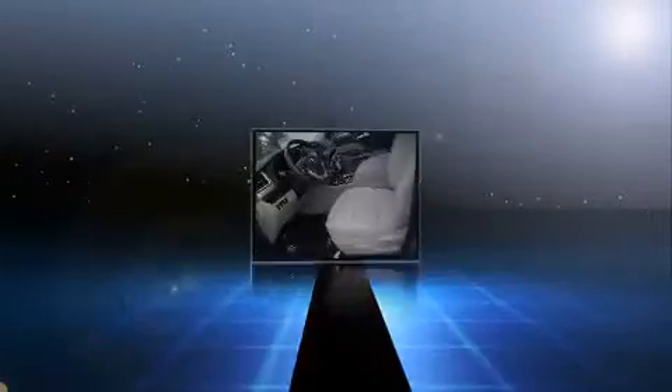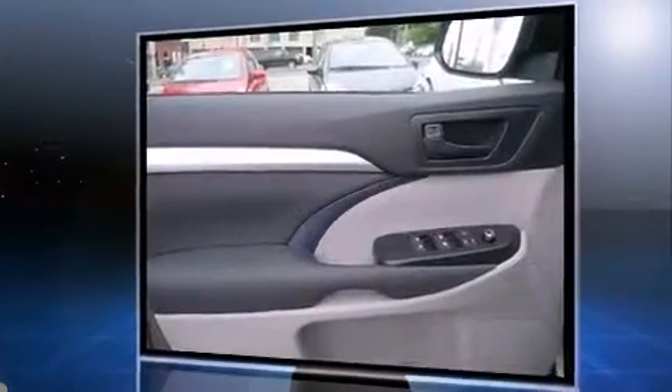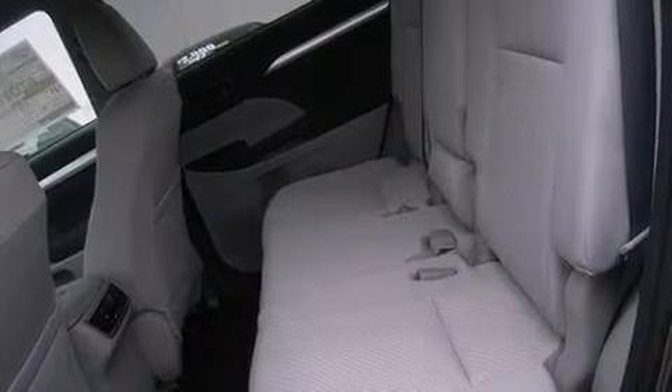Top features include front bucket seats, a tachometer, a trip computer, front and rear air conditioning, turn signal indicator mirrors, and one-touch window functionality.